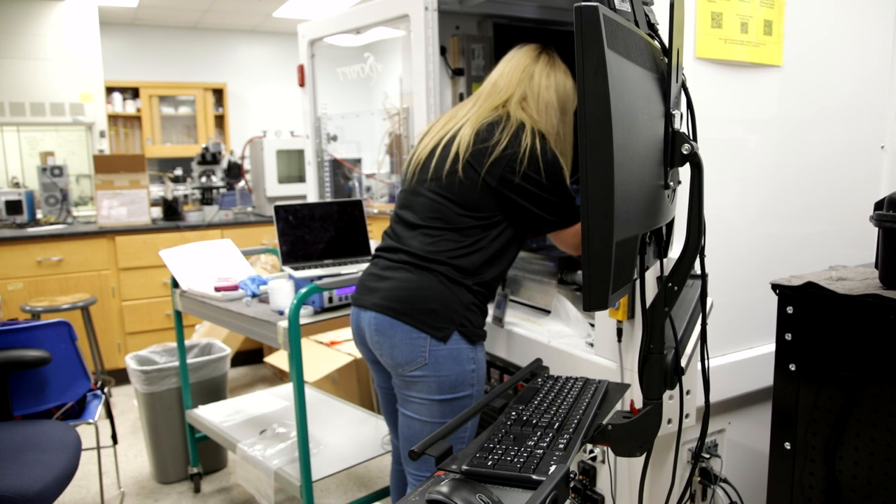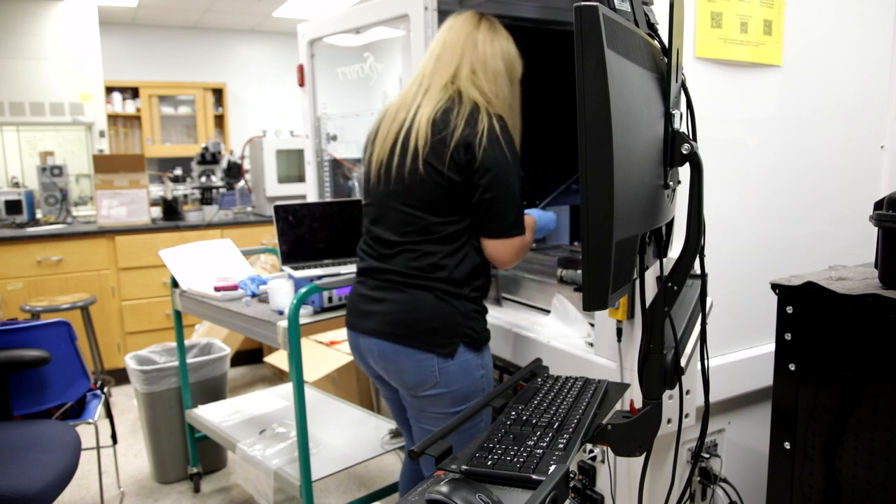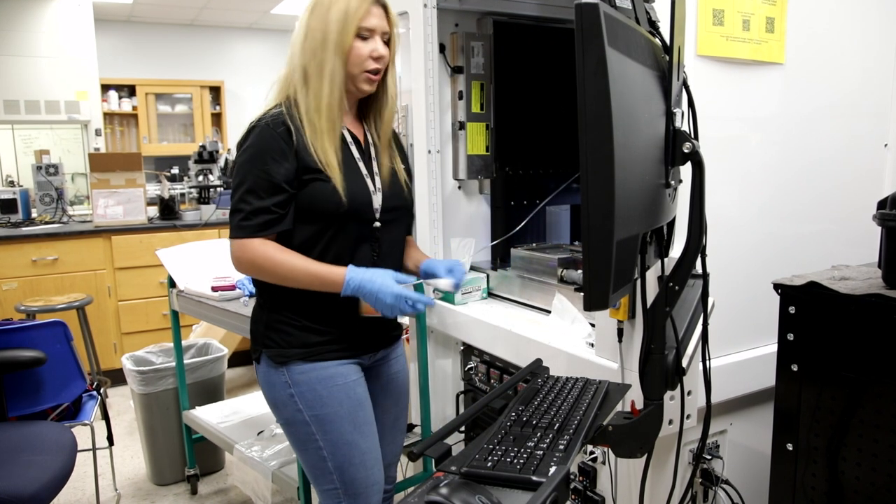We're testing how the filler concentration affects properties such as thermal conductivity, the mechanical properties, and the macroscopic properties as well. We are also 3D printing them using the 3D printer in Dr. Rama's lab.